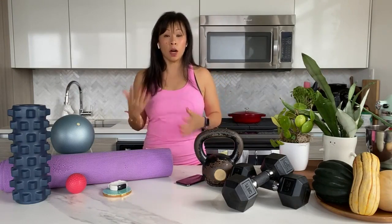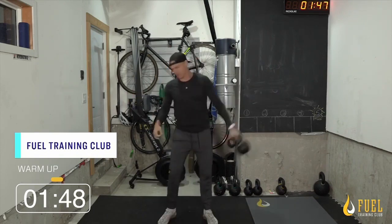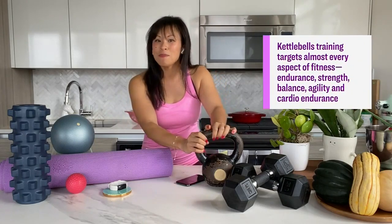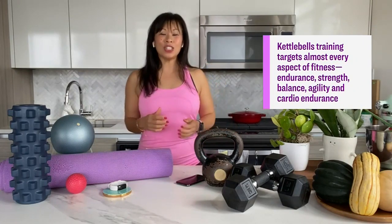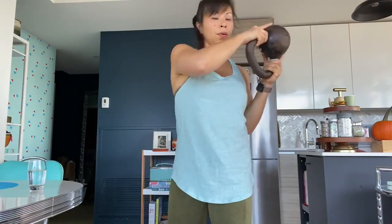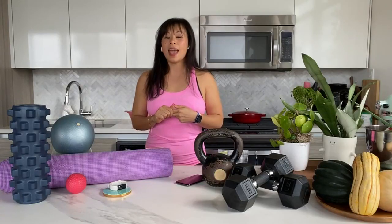A lot of boutique gyms that have become popular over the years have switched to online platforms, giving you an opportunity to try a class at a gym that may not be physically close to you. Fuel Training Club is the gym Paige has been a member of for many years. They have a great selection of online workouts that are kettlebell-based or bodyweight-based. The live classes let the trainer give you feedback. They offer a two-week free trial for on-demand classes, and two weeks for $20 for their live classes.